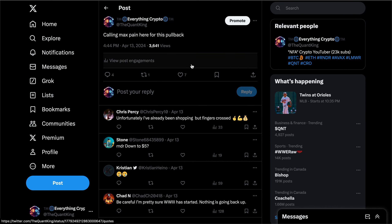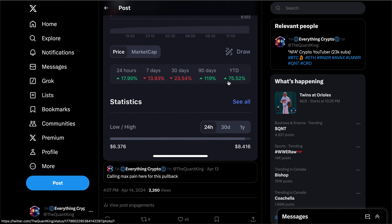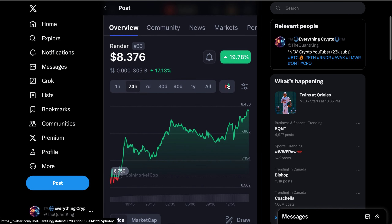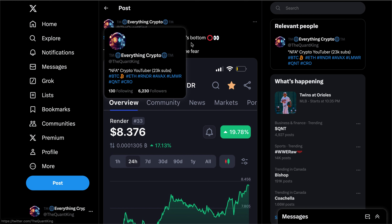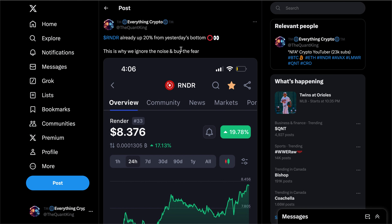For some context, on April 13th — Saturday — I called max pain for this pullback. By Sunday we did get a nice bounce in Render, up about 20% from around the $6.50 mark, rallying up to about $8.50 and even up to about $9 yesterday. Now it has once again reversed to the downside. So there was definitely some good money to be made buying and then selling on that pump.